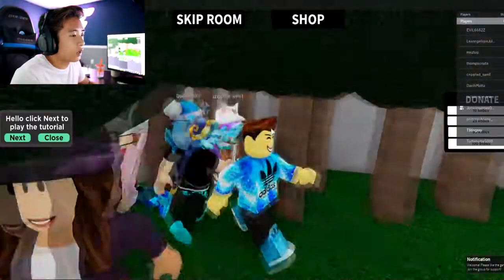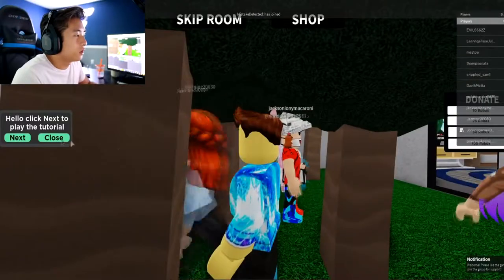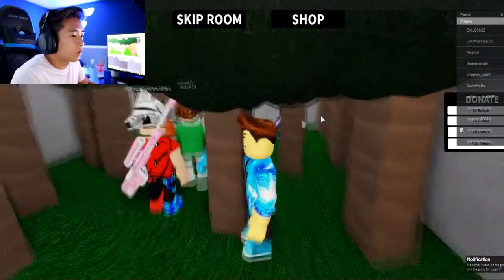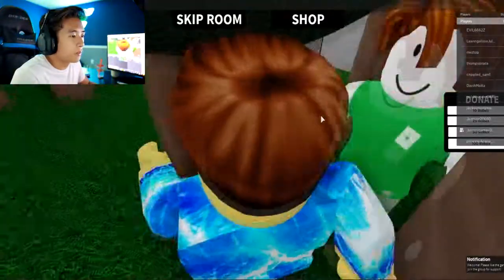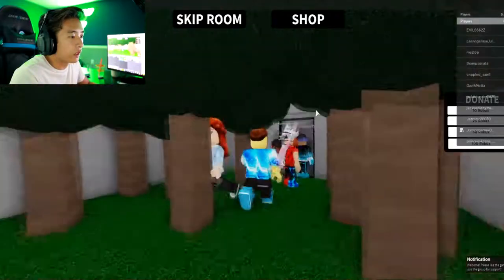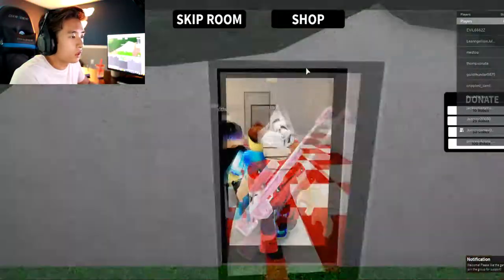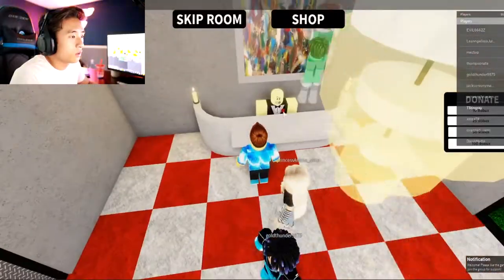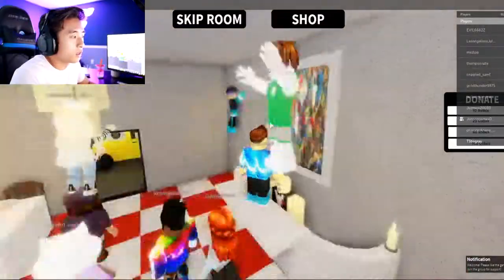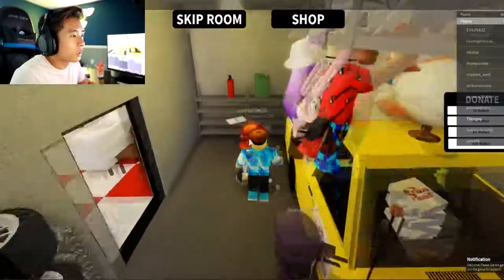We gotta make sure we stay with the group or else we'll be stuck in here. I want to find the button to see what it looks like. They opened it already - nice! Oh, dinner table! Where is this button? I want to find it. Wow, that was quick!